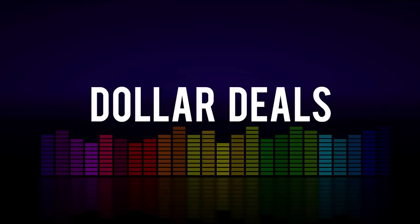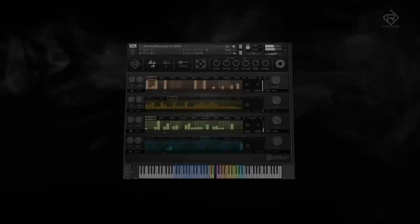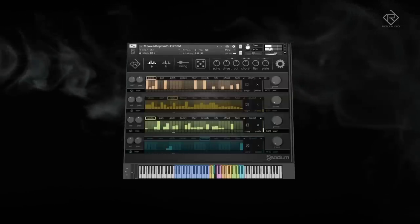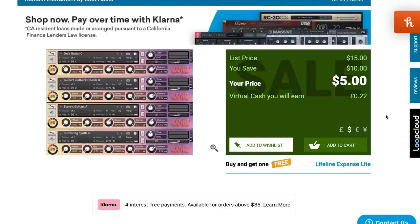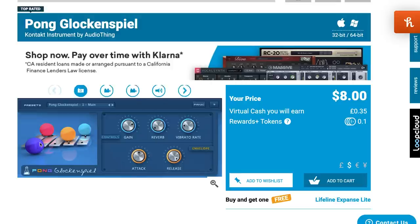Dollar deals this week. Rigid Audio Sodiums for five bucks over at Pulse Audio. And the System 100M by Trion Sonics available for just $15 at Plugin Boutique. They've also got Lute Audio's Tape XX Kontakt instruments for five bucks, as well as Antique Metal Percussion by Lute Audio at just $9. Pong by Audio Thing — which is, you guessed it, a xylophone played with ping pong balls — available now for just $8.